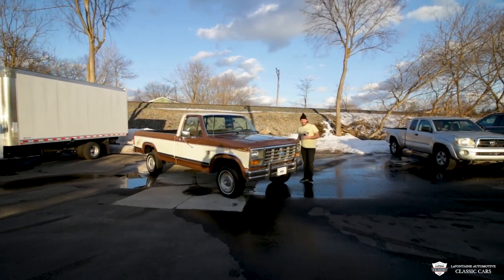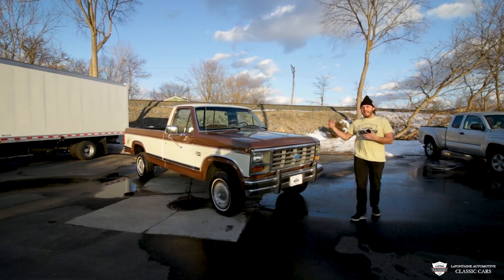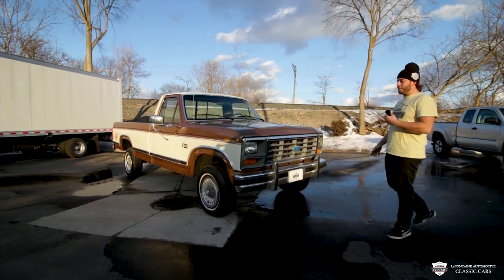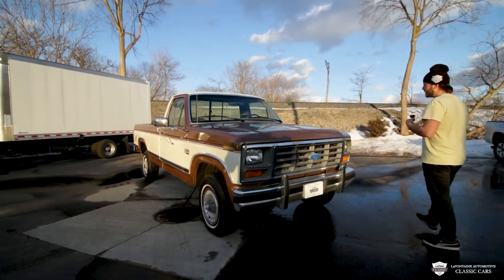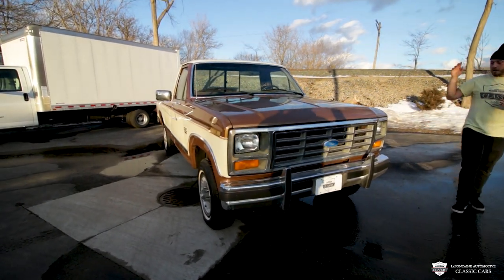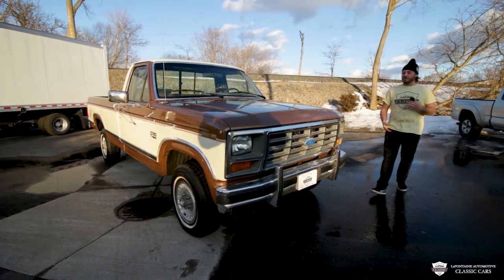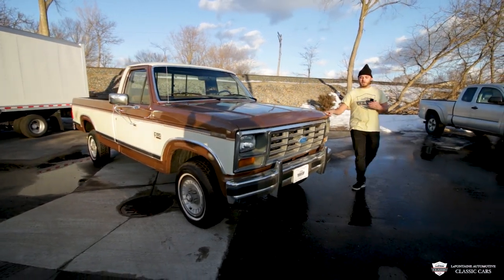Hey guys, welcome back to LaFontaine Classic Cars. Today I'm going to be telling you about a truck I love. This is an 86 Ford F-150 — the good old bull nose. I'm a big fan of this body style. They did it from 1980 up to 86, so this is the last year, making this one very special. It's the first year of fuel injection.